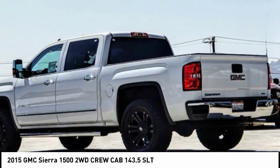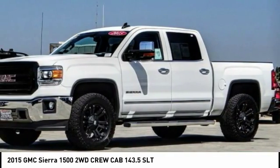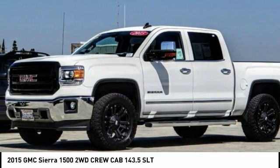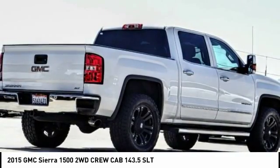Sierra 1500 now comes standard with a Vortec 6.2 liter and 5.3 liter V8 engine and an electronically controlled 6-speed automatic transmission that combines high max hauling capability with precise control, and is priced below $35,000.